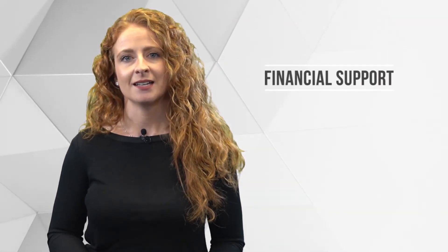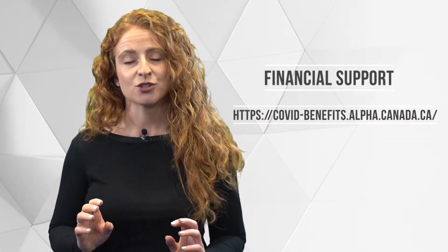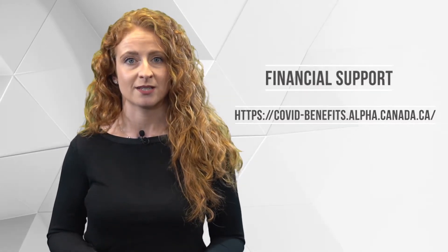Many people in Canada need financial help right now. Go to this website and answer some questions to see what financial help you might receive.